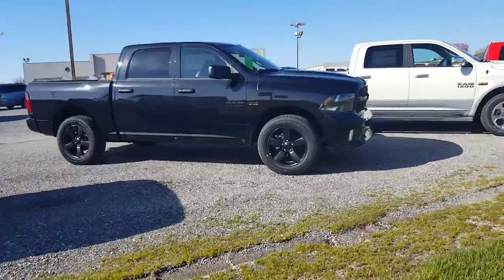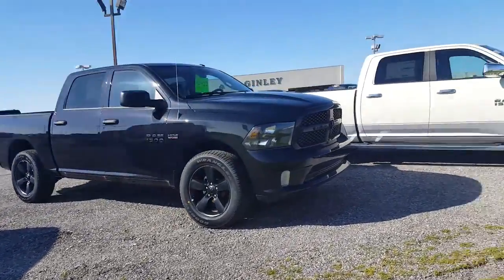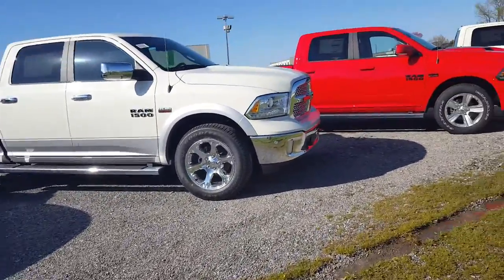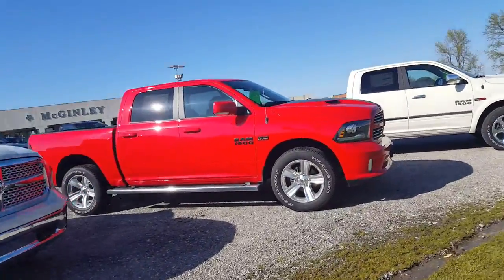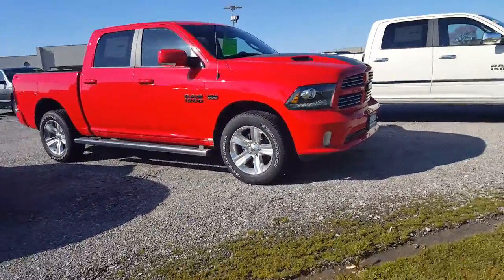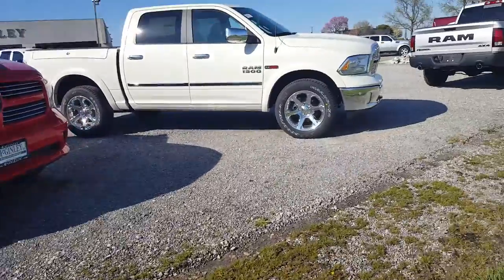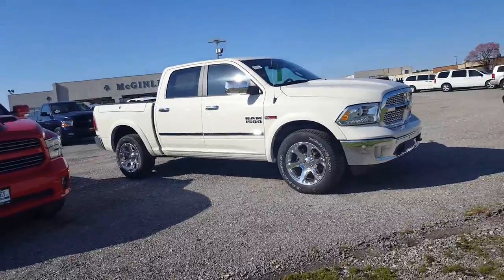On down the line we've got the Express with the blackout package. We have the Laramie pearl white with the step sides. The Ram Sport bright red with the black stripes. We have the pearl white Eco Diesel with the Ram boxes in the back.